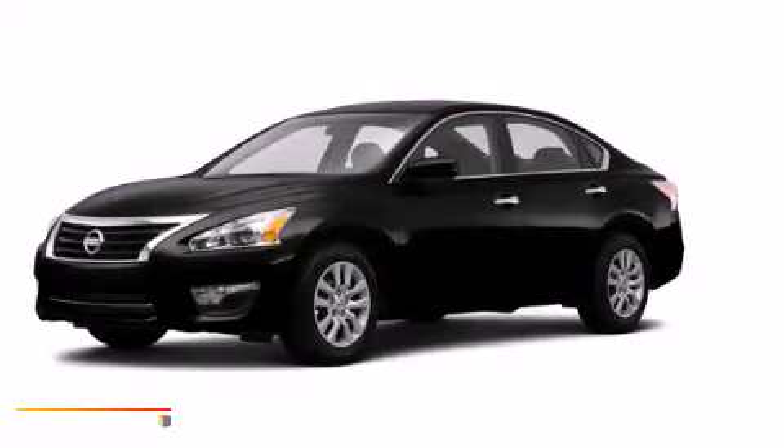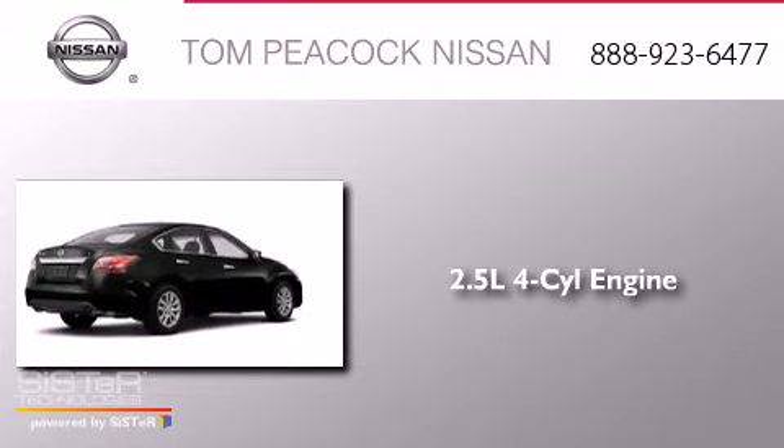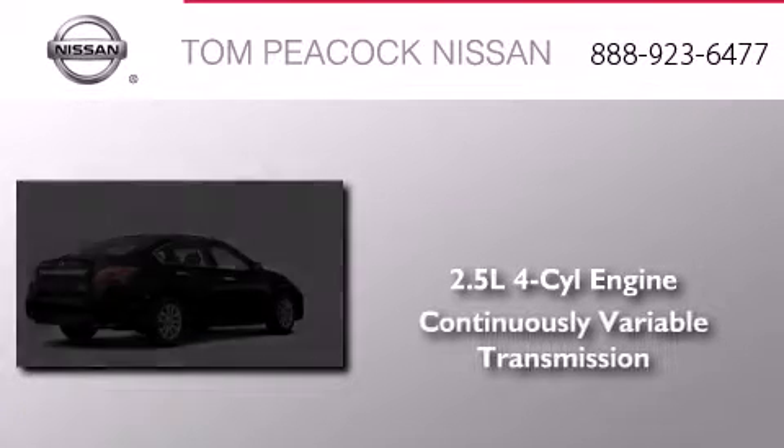This is a brand new 2014 Nissan Altima. It has a 2.5 liter 4-cylinder engine and a continuous variable transmission.